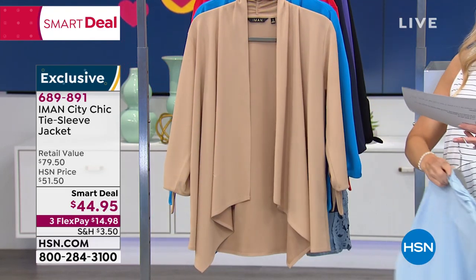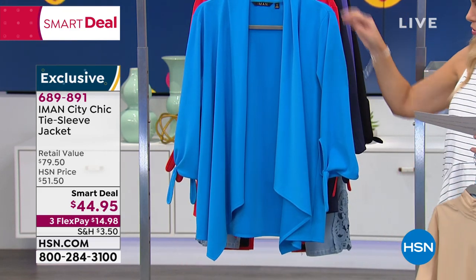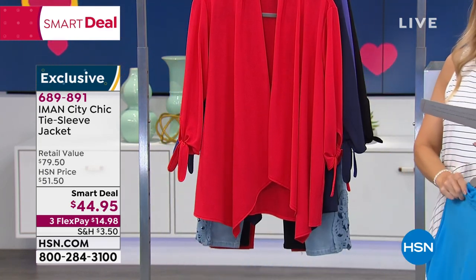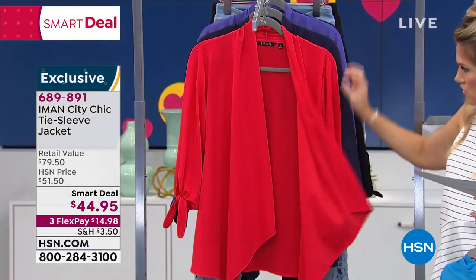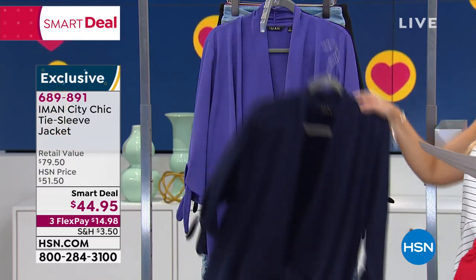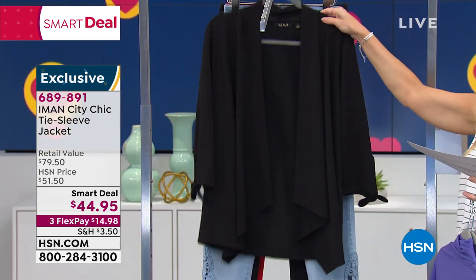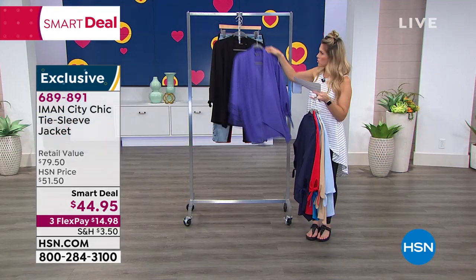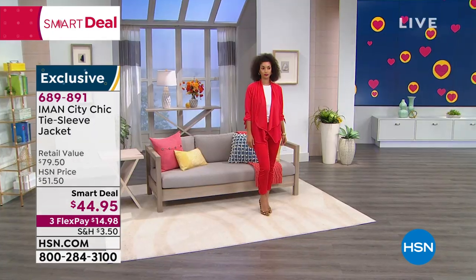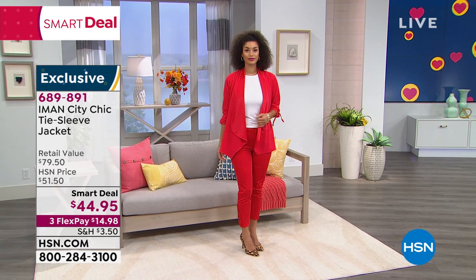This is the chambray. Then we have it in the buff, which is the sand color. Here it is in ocean blue — very, very pretty. We also have it in red, the power color for sure. Here it is in navy — a deep, rich, dark navy. We've got it for all the girls who love purple in deep purple, and then finally your classic black. This is going to be about 28 inches in that center back length.